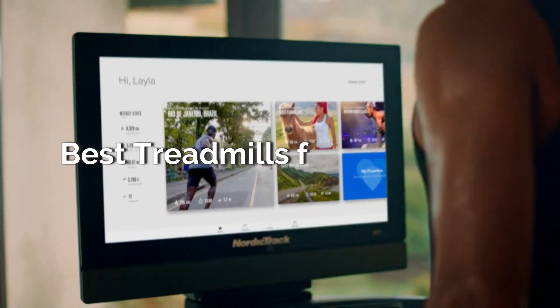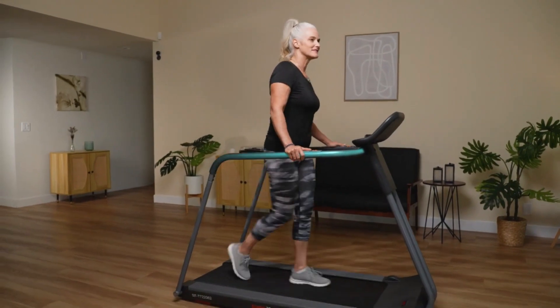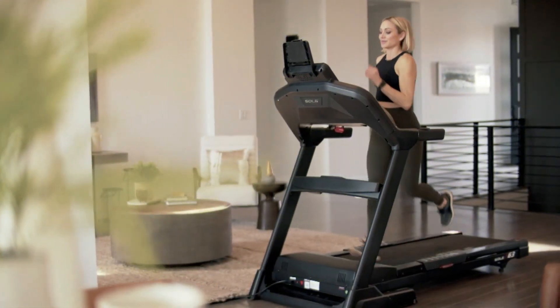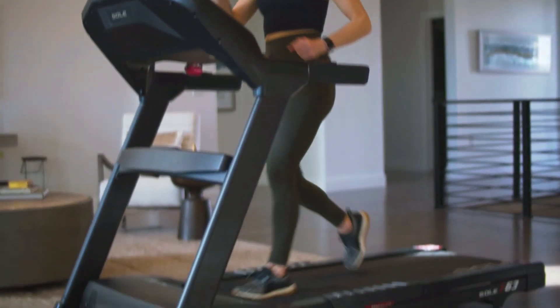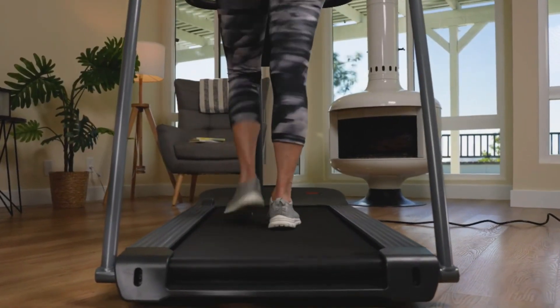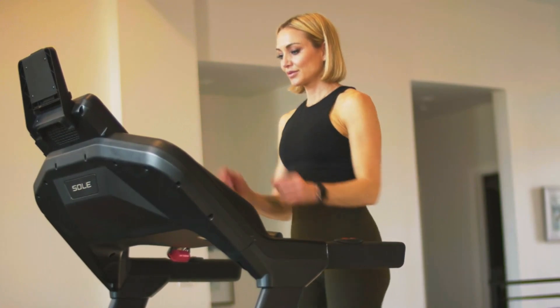In this video, we'll explore the best treadmills for those with bad knees. We understand the challenges and limitations that come with knee issues, which is why we've handpicked some top-notch treadmills designed to alleviate discomfort and support your fitness journey. Whether you're recovering from an injury, managing chronic knee pain, or simply want a gentle yet effective workout, we've picked a treadmill for everyone. So, let's get started!